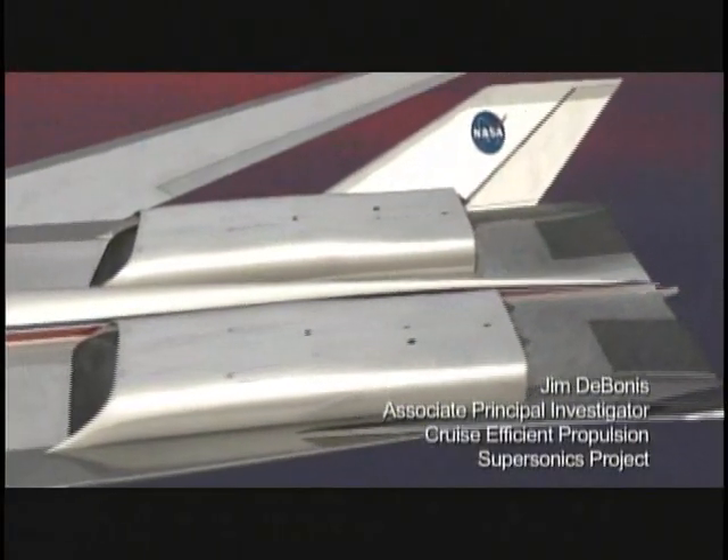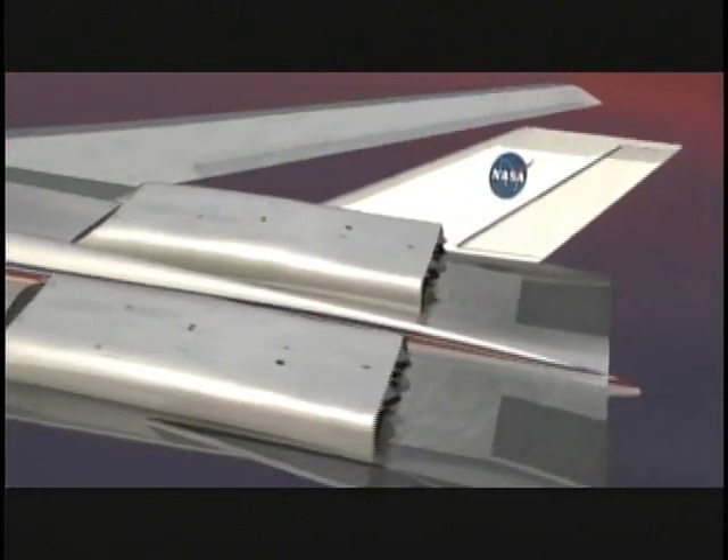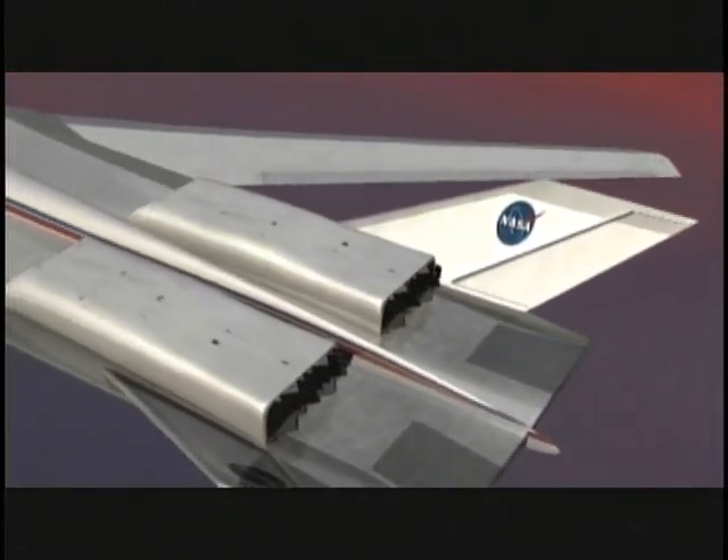Looking at different engine components: the inlet, the air intake, the engine fan, the type of engine itself, and the exhaust nozzle.